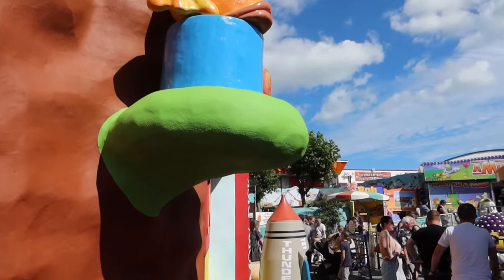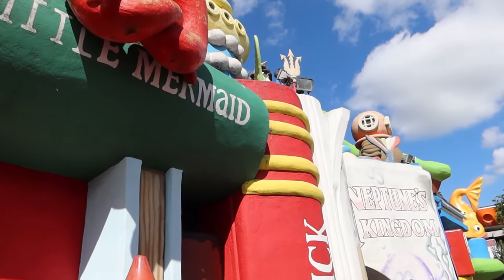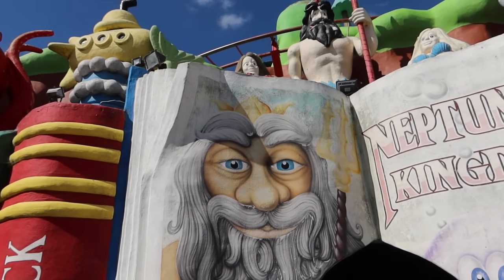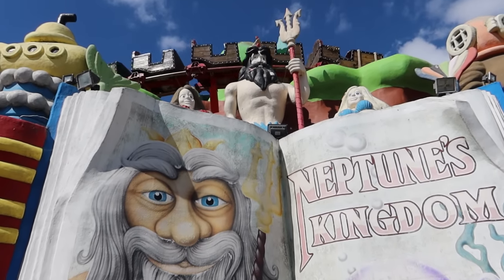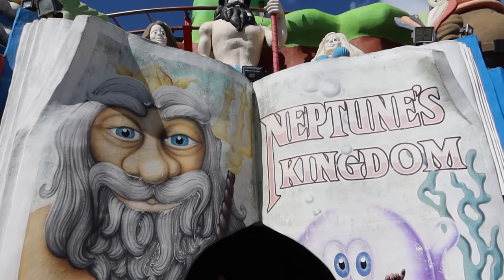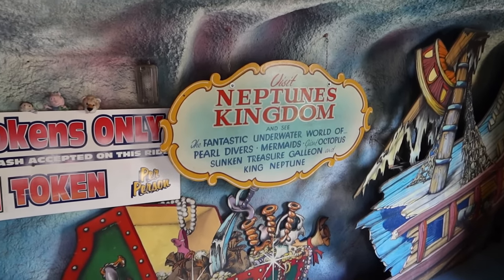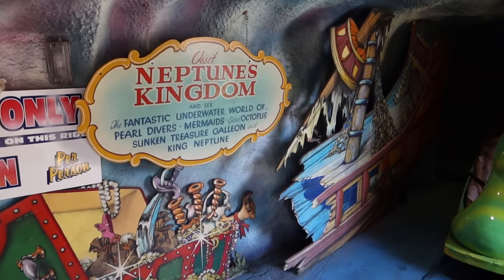Yeah, you've got the dark ride just over here — I think we'll give that a go next. Neptune's Kingdom. These past few years they've been doing quite a lot of work in here, repainting some of the scenes and updating some of the effects, but still keeping that classic feel. You won't want to change it too much because of the nostalgia people love. This central building has the coaster on the top, the dark ride here, and the little track ride on the other side. Here you sit on the little sea horses. Visit Neptune's Kingdom and see the fantastic underwater world of pearl divers, mermaids, the giant octopus, sunken travel galleon and King Neptune. Love all that classic signage — let's go have a ride.